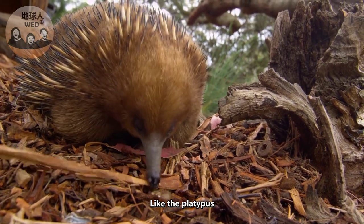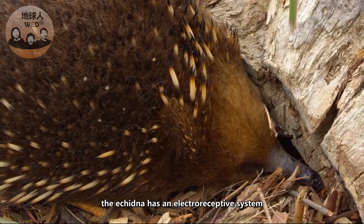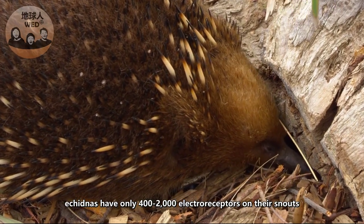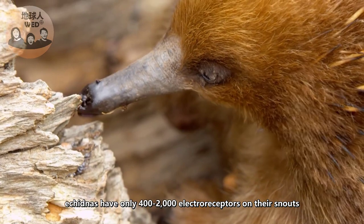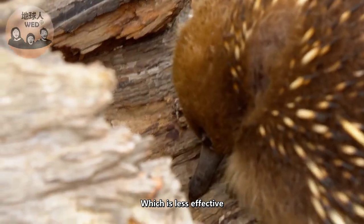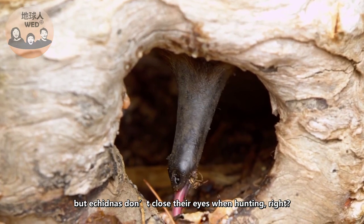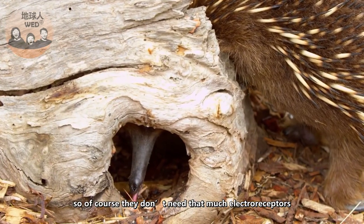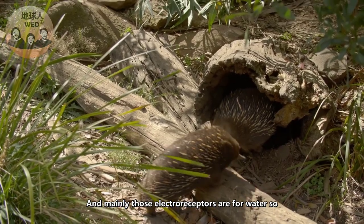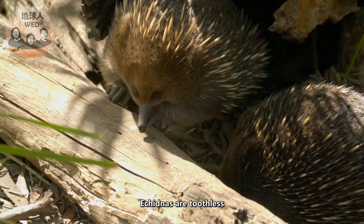Like the platypus, the echidna has an electro-receptive system. While the platypus has 40,000 electro-receptors on its bill, echidnas only have 400 to 2,000 electro-receptors on their snouts, which is less effective. Echidnas don't close their eyes while hunting on land, so they don't need as many electro-receptors — those are mainly useful in water.